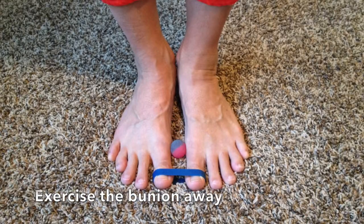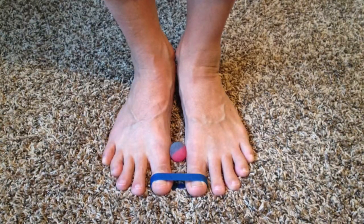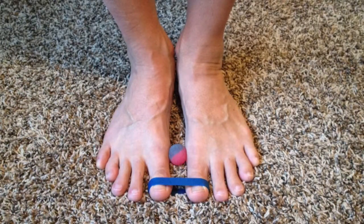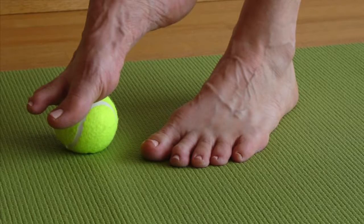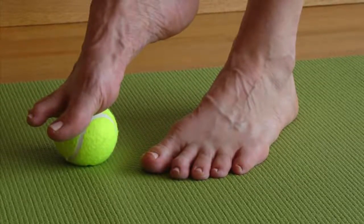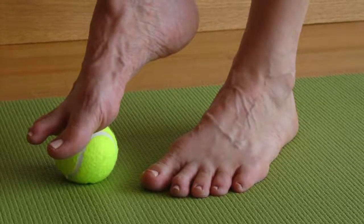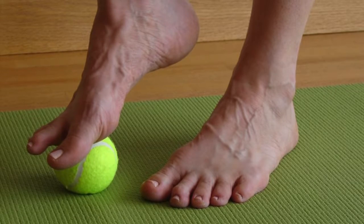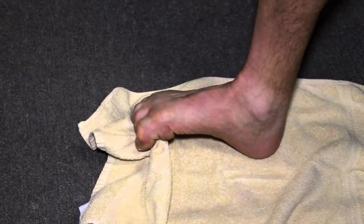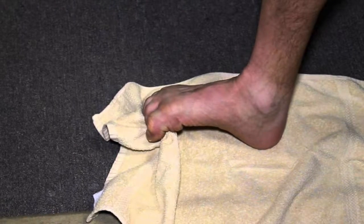A second treatment option is performing exercises to increase the strength and mobility in your feet. This is a really good option that will definitely yield some results. It is very cost effective and usually requires very few materials. Make sure you subscribe to the Dr. JK channel, because I will be uploading videos demonstrating specific bunion exercises that I learned from physical therapists, as well as a lot of other great content on bunions and other foot conditions. Though you are likely to see an improvement from these exercises, for most people they will not be a comprehensive solution on their own.